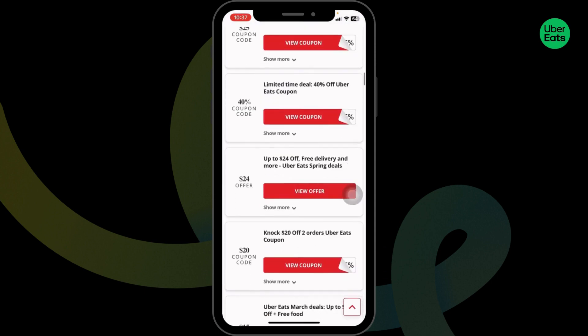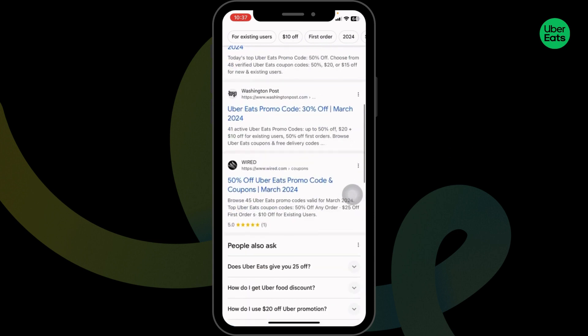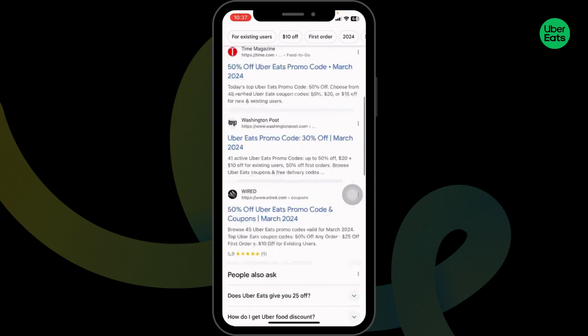Likewise, you can also try out other offers. Make sure to go through this website as well, as it will also provide you working promo codes for Uber.